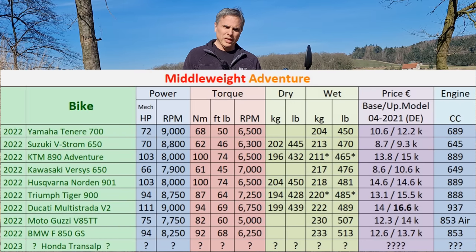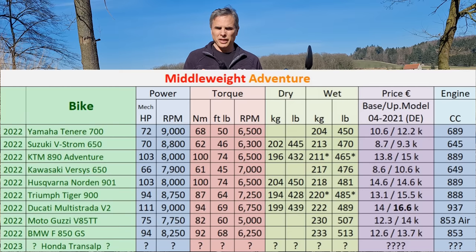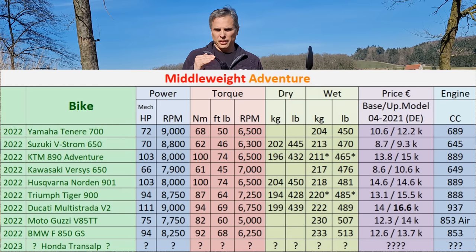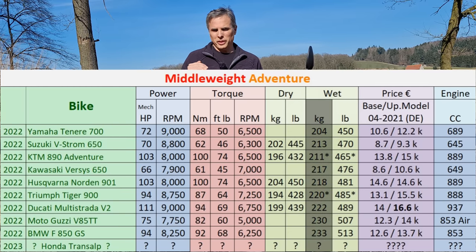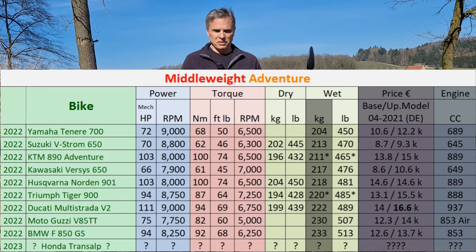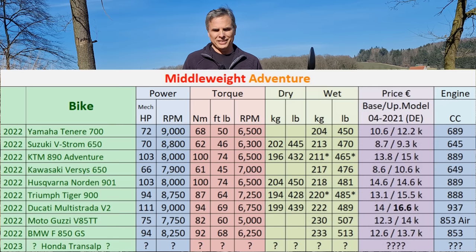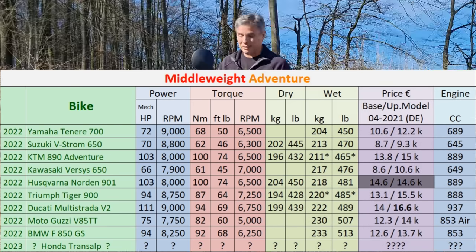You notice a trend here, and this trend is true with every bike in this group: the heavier the bike, the more expensive it gets and the bigger the motor. Except this bike is not one of the heaviest, yet it is still the most expensive in this group.